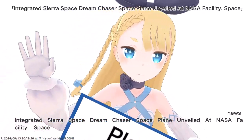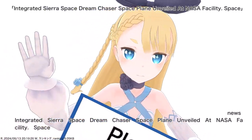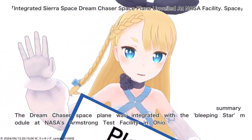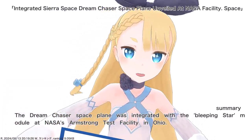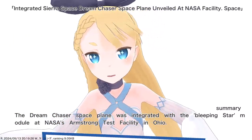Integrated Sierra Space Dream Chaser Spaceplane unveiled at NASA facility. The Dream Chaser Spaceplane was integrated with the Shooting Star module at NASA's Armstrong Test Facility in Ohio.